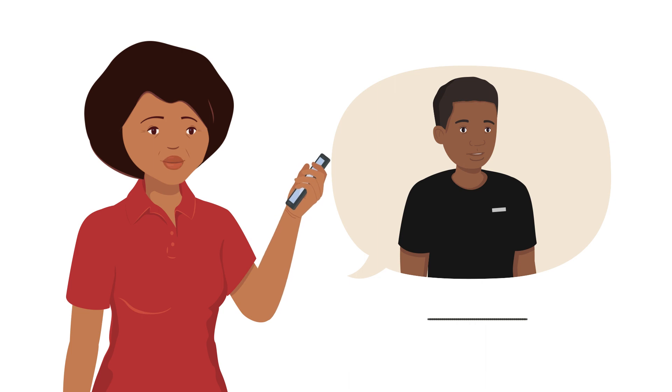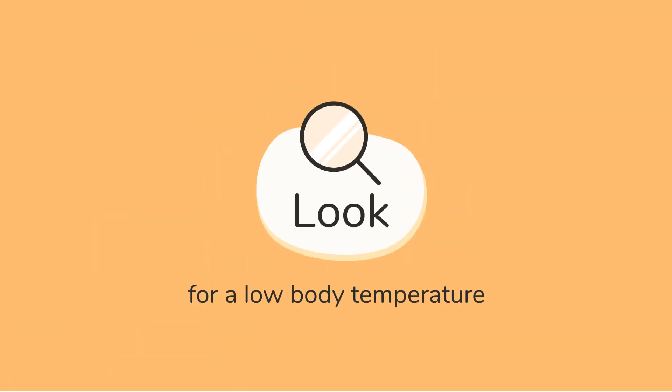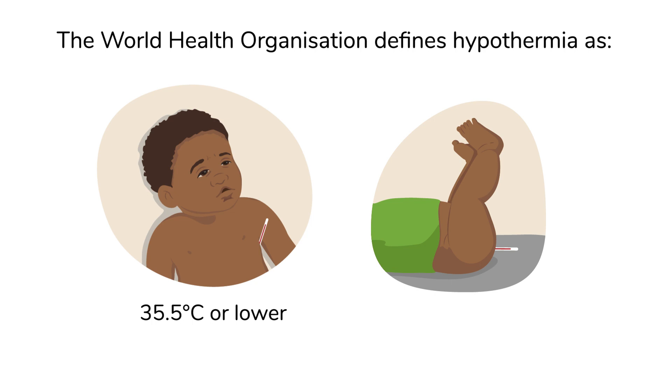Do you have some guidance on how to identify hypothermia? The first sign to look for is a low body temperature. According to the World Health Organization, this is if their underarm or axillary thermometer reading is 35.5 degrees Celsius or lower, or their rectal reading is 36 degrees Celsius or lower.